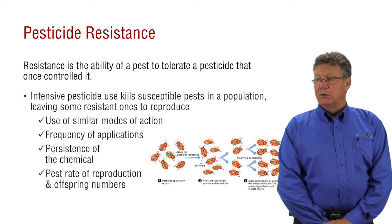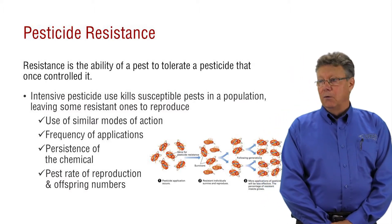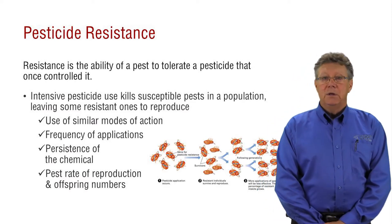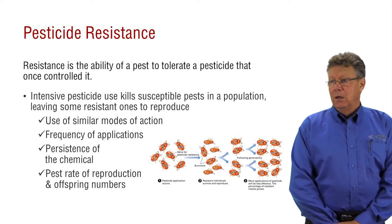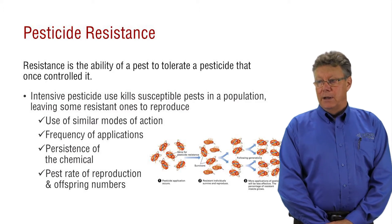If you use products that have similar modes of action, those resistant individuals will not be controlled. So alternate between chemicals having different modes of action to manage for resistance. If pesticides are frequently applied during a growing season, resistance can show up more quickly. Chemicals that are persistent tend to have resistance show up more readily than products that don't remain active over time.